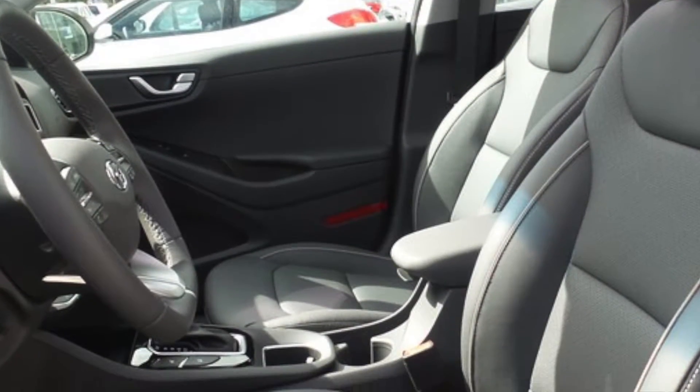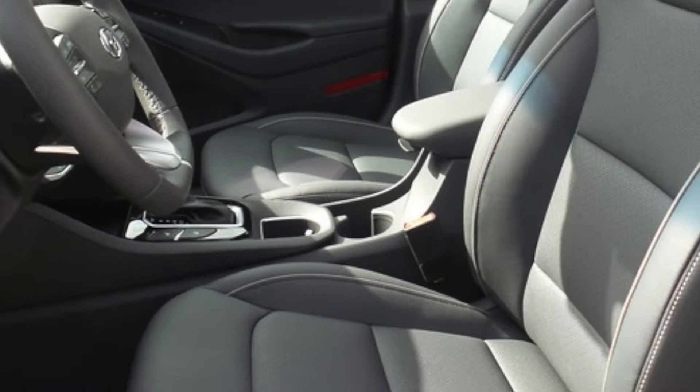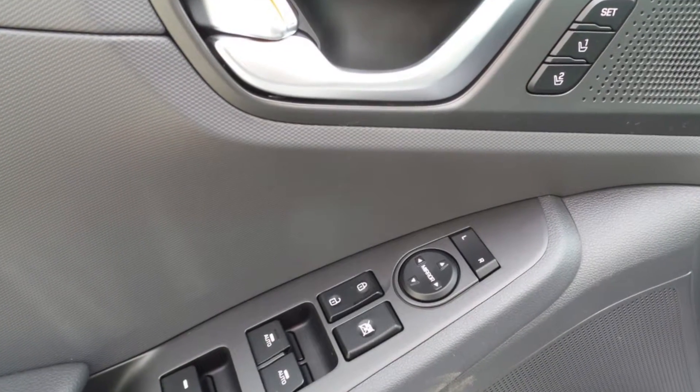Inside you can enjoy the convenience of memory seating and mirrors. There are power windows and locks including keyless entry and factory panic alarm.